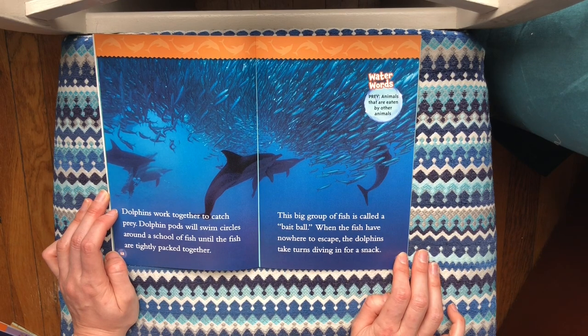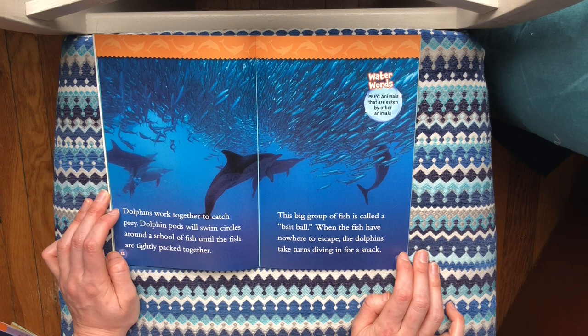Dolphins work together to catch prey. Dolphin pods will swim circles around a school of fish until the fish are tightly packed together. This big group of fish is called a bait ball. When the fish have nowhere to escape, the dolphins take turns diving in for a snack.